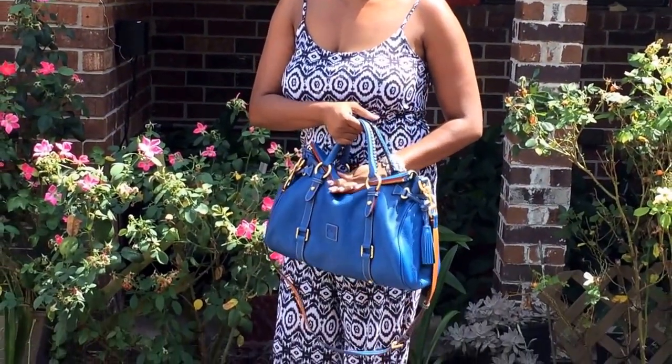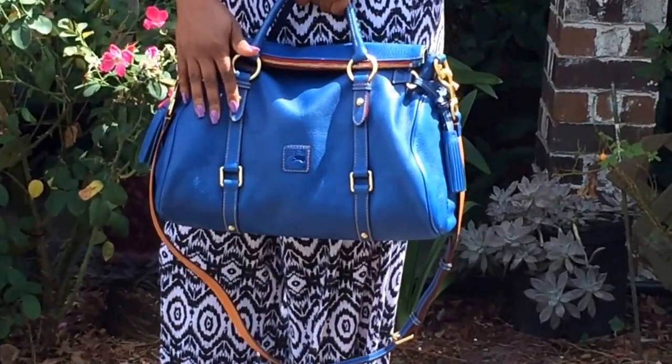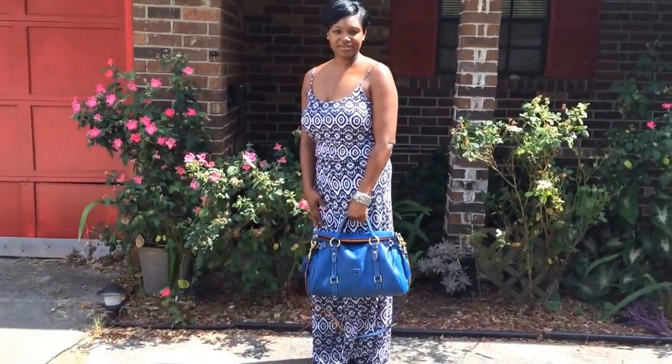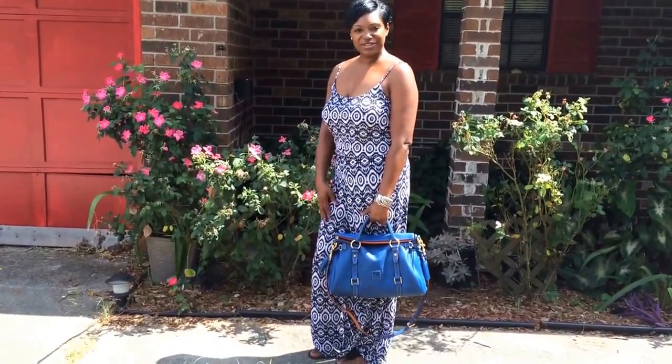Again, I'm featuring my outfit with my Dooney and Burke Florentine leather satchel in the color ocean blue. Okay guys, I will see you on the next video. Bye!